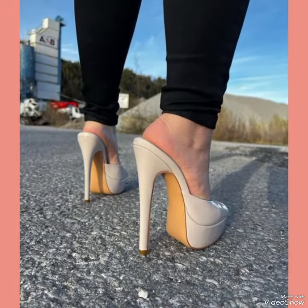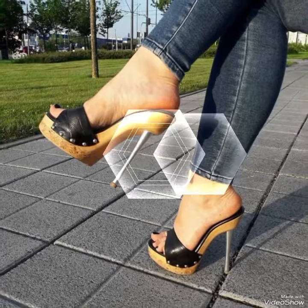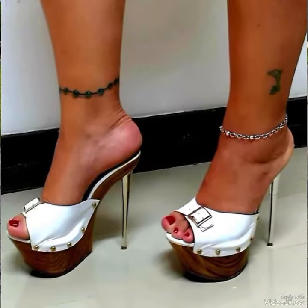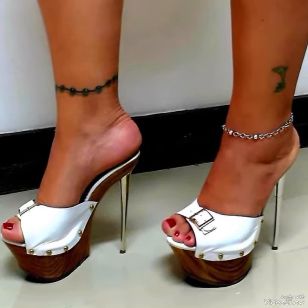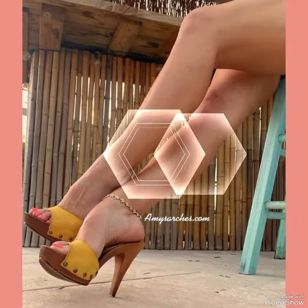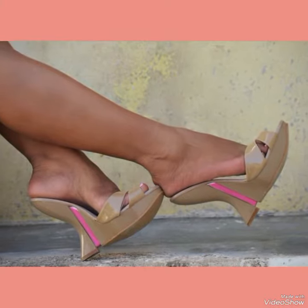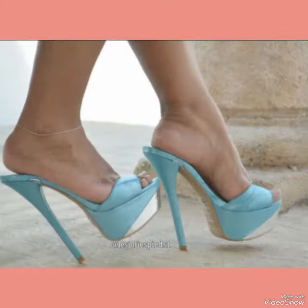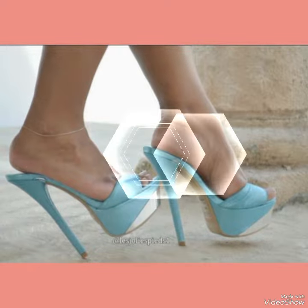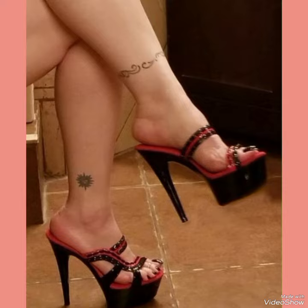For a more relaxed yet still stylish look, no matter how you wear them, high heel sandals are sure to turn heads and make a statement. So why not add a pair or two to your footwear collection today? With their luxurious material and expert craftsmanship, these sandals are an investment that you are sure to enjoy for years to come.